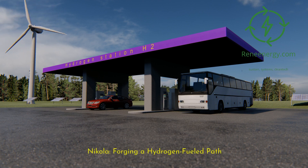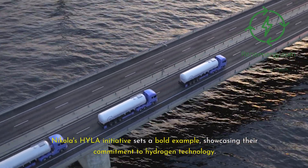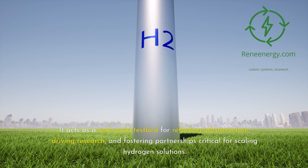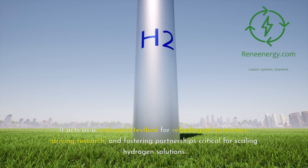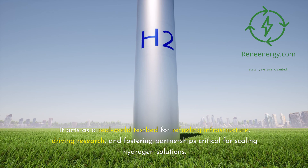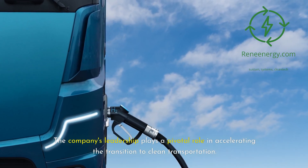Nikola is forging a hydrogen-fueled path. Nikola's Hila initiative sets a bold example, showcasing their commitment to hydrogen technology. It acts as a real-world testbed for refueling infrastructure, driving research and fostering partnerships critical for scaling hydrogen solutions. The company's leadership plays a pivotal role in accelerating the transition to clean transportation.